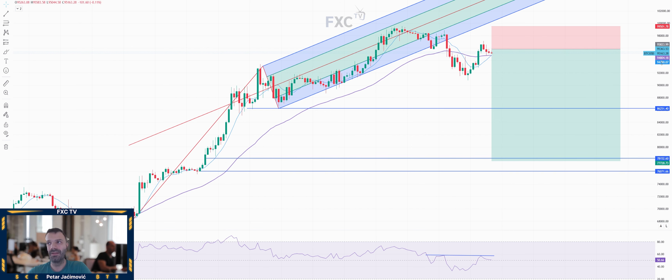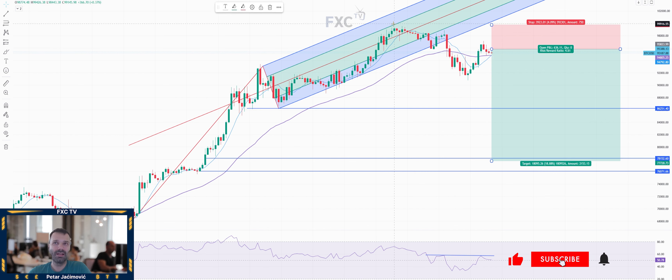So Bitcoin is trading at the moment at 95,163. I'll say a sell trade idea with a protective stop around 99,662, just above this swing high.